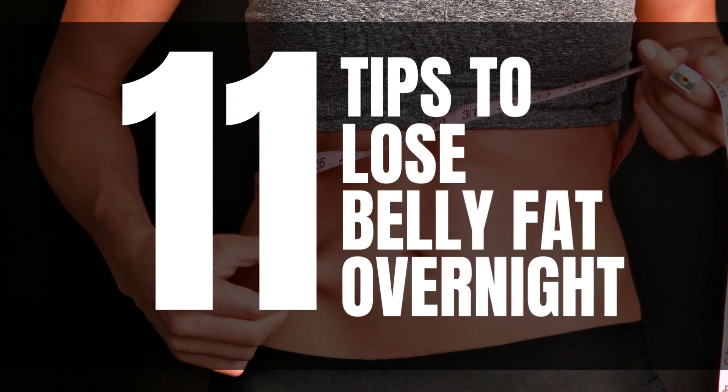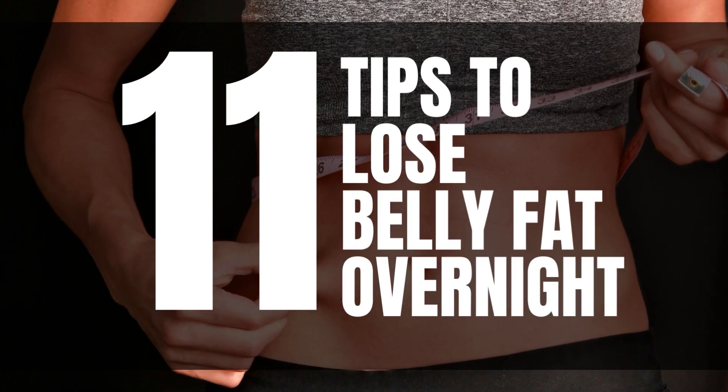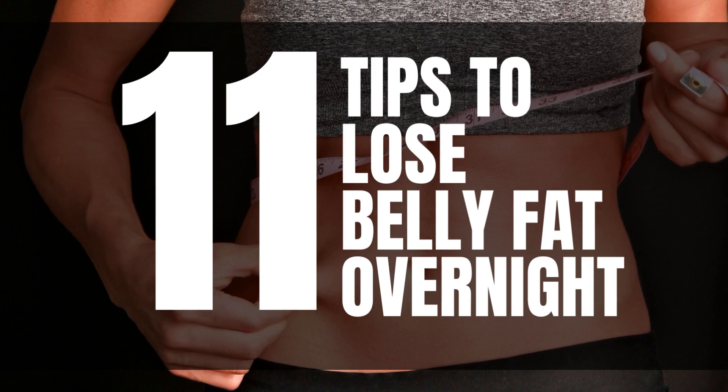Welcome to our channel! In this video, we're diving into the fascinating world of weight loss and sharing 11 effective tips to help you lose belly fat overnight.